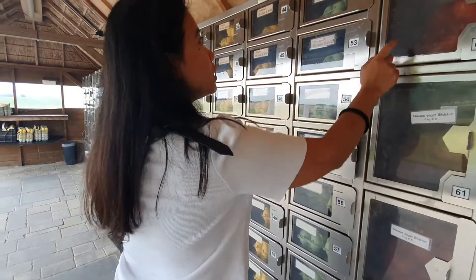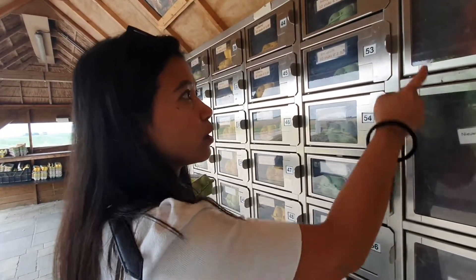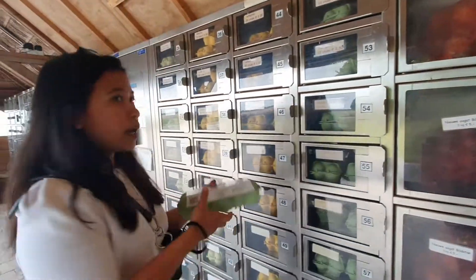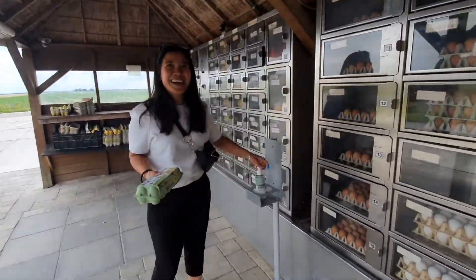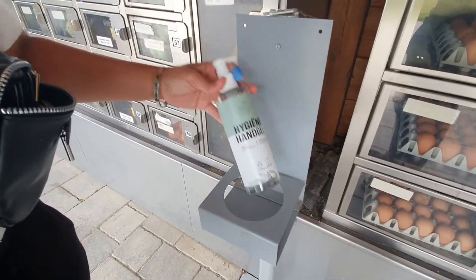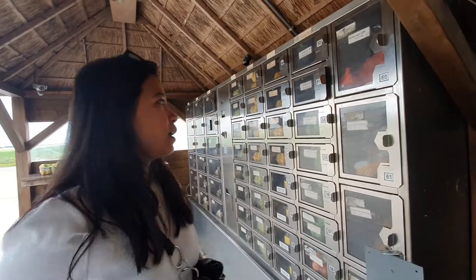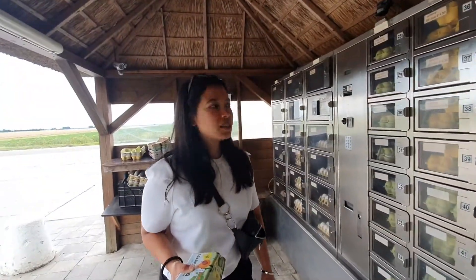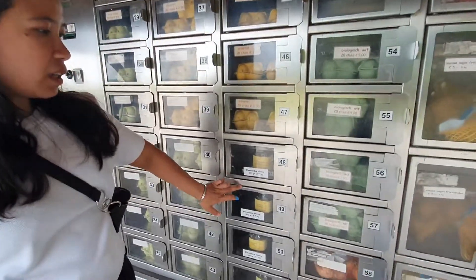Terus ada bawang juga. Aku pengen sih beli, tapi belinya maunya barengan gitu sama orang karena ini banyak banget loh, 5 kg bawang. Ini ada ini — now I want to show it to people. Ini aku kerja bikin produk ini loh, di pabrik. Keren banget, unik aja gitu loh. Terus di sini juga ada madu, kalian bisa lihat ada madu di sini.